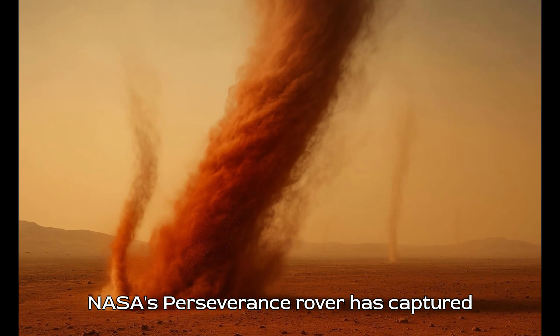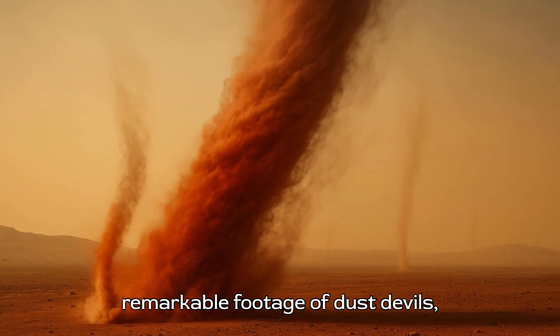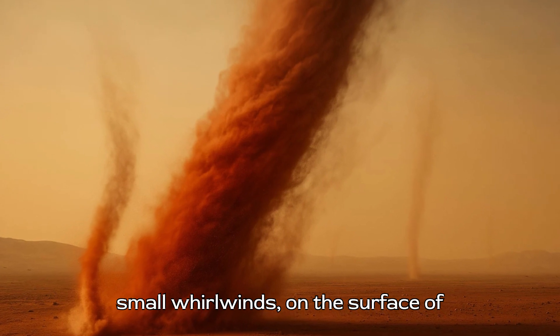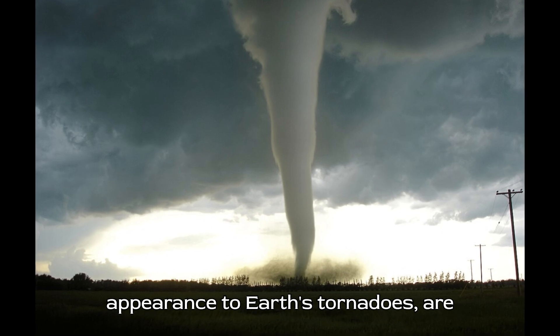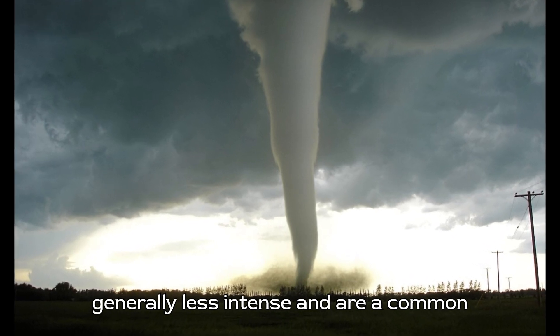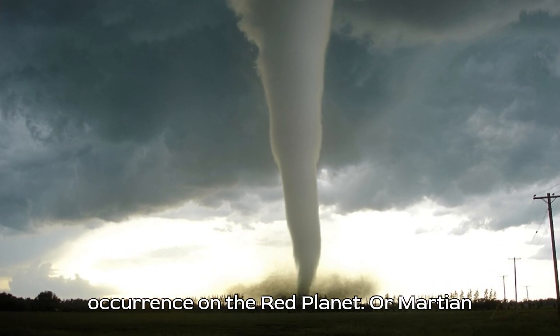NASA's Perseverance rover has captured remarkable footage of dust devils — small whirlwinds — on the surface of Mars. These phenomena, while similar in appearance to Earth's tornadoes, are generally less intense and are a common occurrence on the Red Planet.